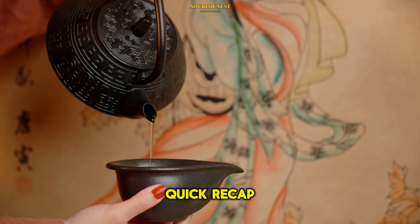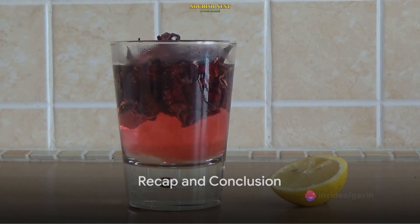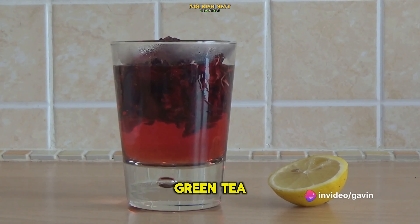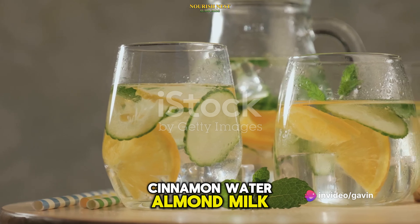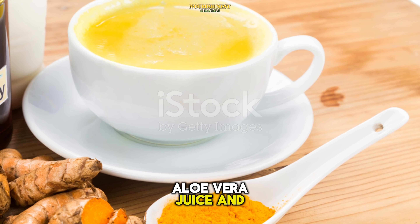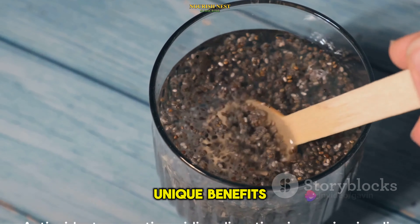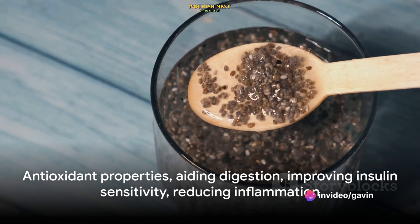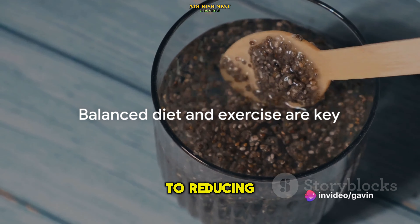Let's do a quick recap. The top 10 drinks that can help lower your blood sugar levels are: green tea, black tea, apple cider vinegar, lemon water, cinnamon water, almond milk, turmeric milk, fenugreek water, aloe vera juice, and chia seed water. Each of these boasts unique benefits, from antioxidant properties to aiding digestion, and from improving insulin sensitivity to reducing inflammation.